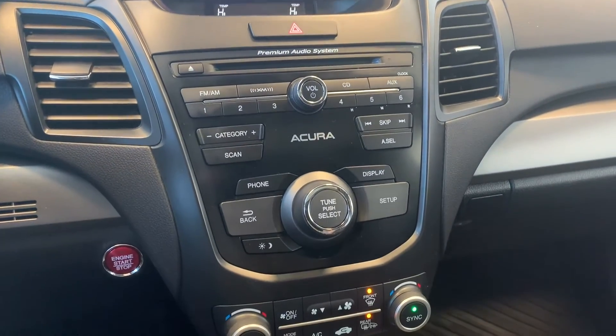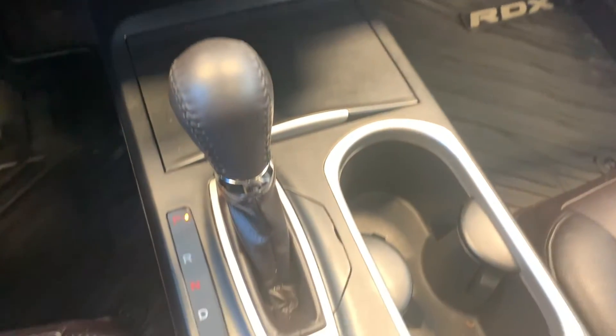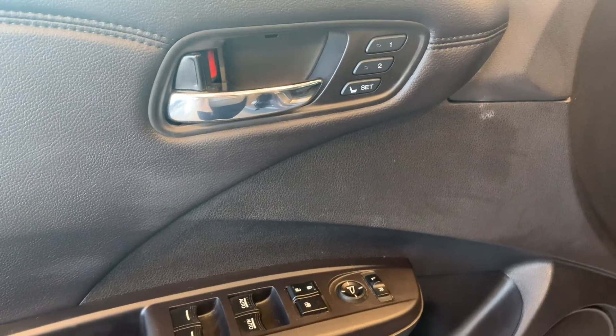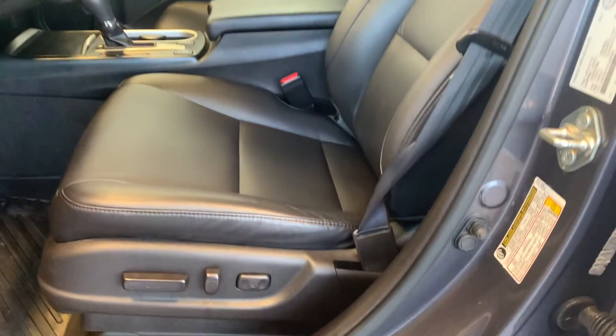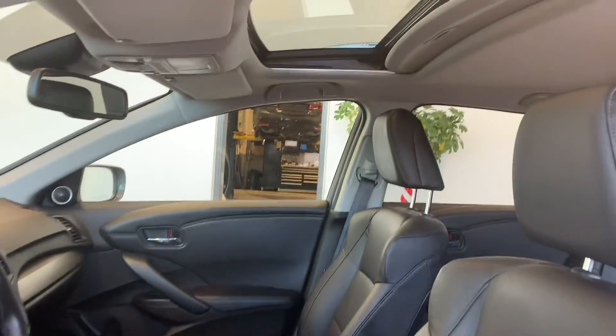They have replaced both wiper inserts and replaced the dust and pollen filter, and this vehicle has been fully detailed, so come check it out here at Acura Pickering.